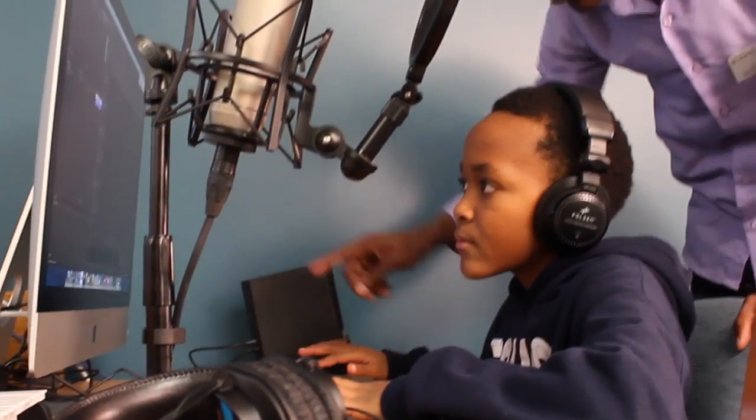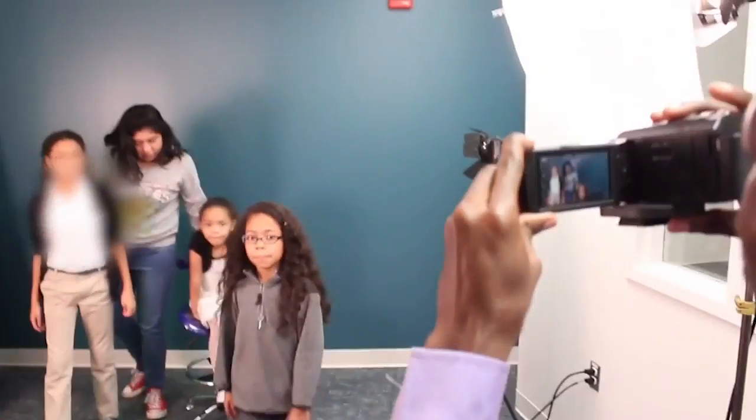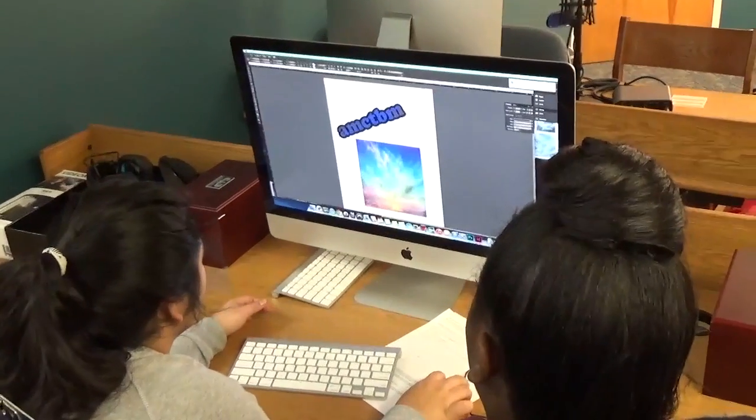Whether you are an expert, intermediate, or beginner, users can create audio and or live music recordings, pre-recorded music production, video projects, still photography, websites, graphic design projects, and so much more.